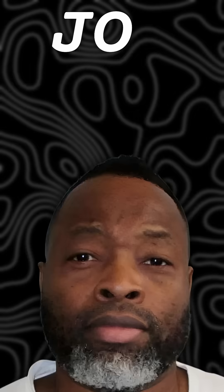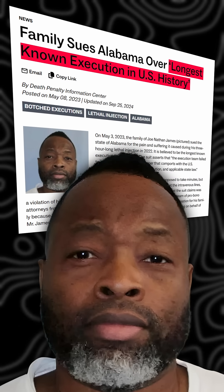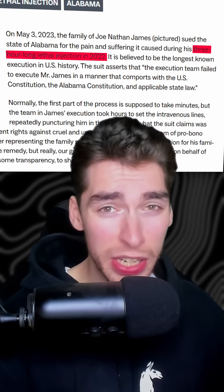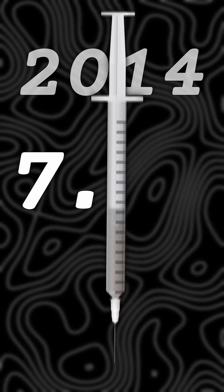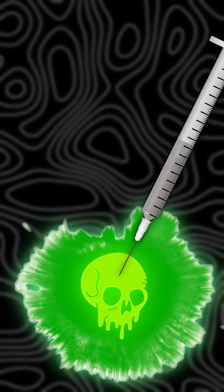But this isn't always the case. Joe Nathan James has the unfortunate record of having the longest execution in history, taking three hours as they struggled to set the IV lines — but that's very uncommon. As of 2014, only 7.12% of executions via lethal injection ended up botched.